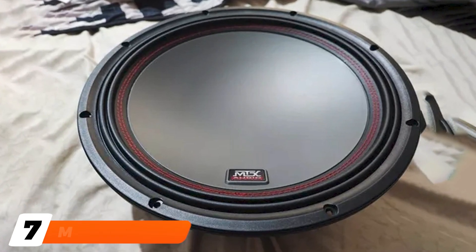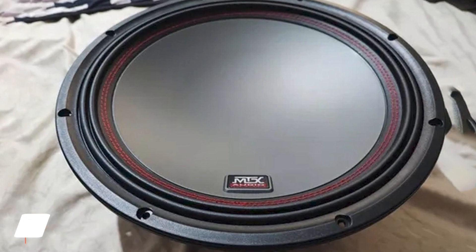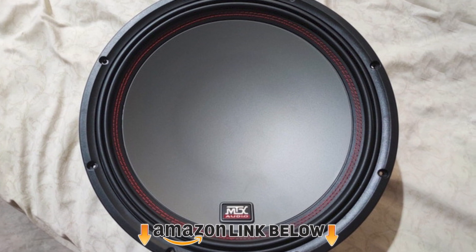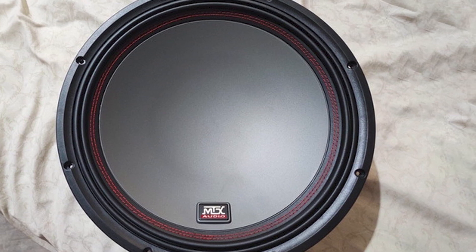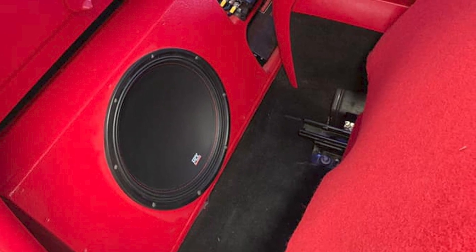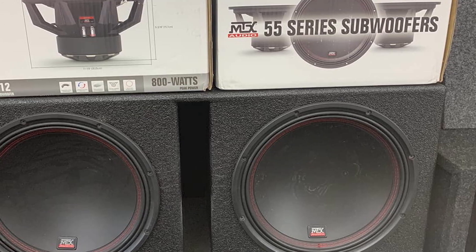Moving on to number 7, the MTX Audio 5512 44-5500. This is another 12-inch bass speaker from MTX Audio. This time, however, you just get the speaker component so that you can install it where and how you wish. It features a dual-four ohm woofer and also MTX's tighter plateau venting to keep the speaker cool and free from distortion when used at loud volumes. The venting keeps more air away from the voice coil, which is essential for ensuring that the speaker keeps performing to the best of its ability.